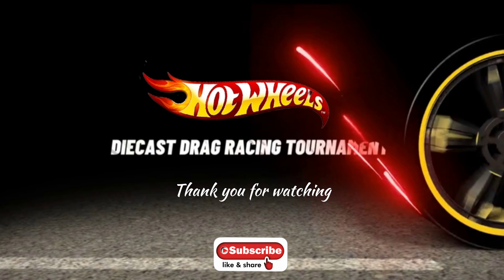Hot Wheels head-to-head racing channel — do me a favor: subscribe, like, and share if you enjoy the racing.